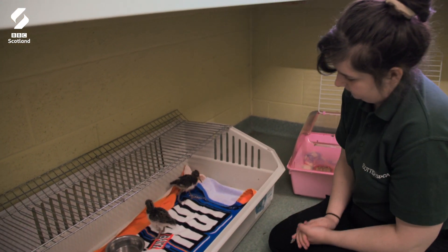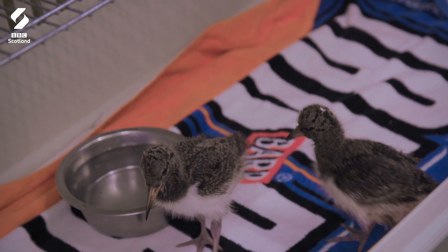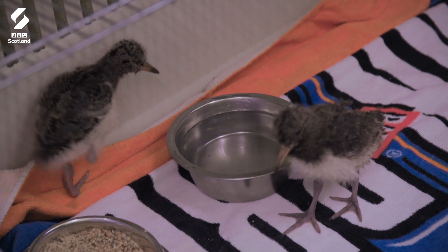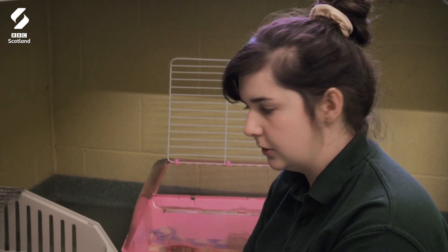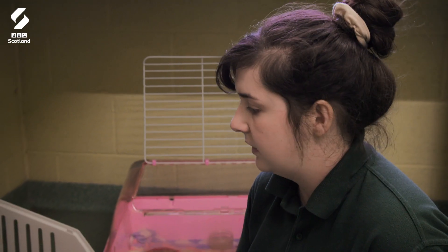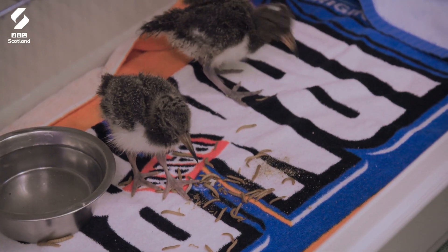Another few weeks in the brooder and then these guys can upgrade again and move into an aviary. We'll start to put them outside when most of the floof is off them and you can see the majority is just the proper feathers coming through — that means they're able to fly and we know they're definitely ready to go. At this stage you wouldn't be able to get any flight at all, so that's why we've got them here.